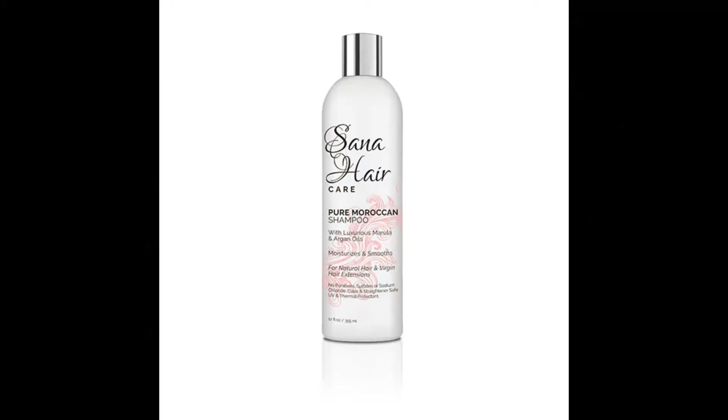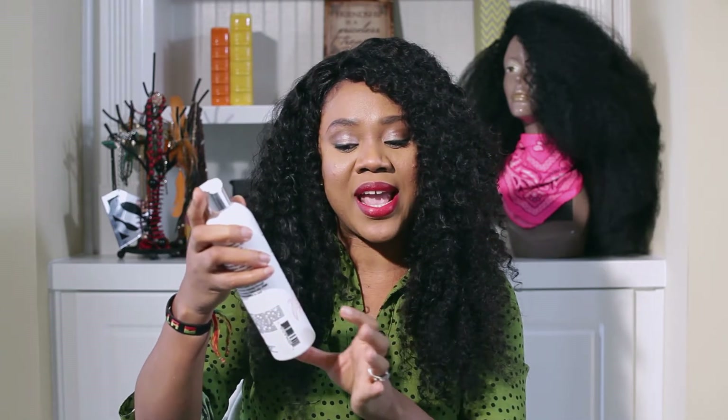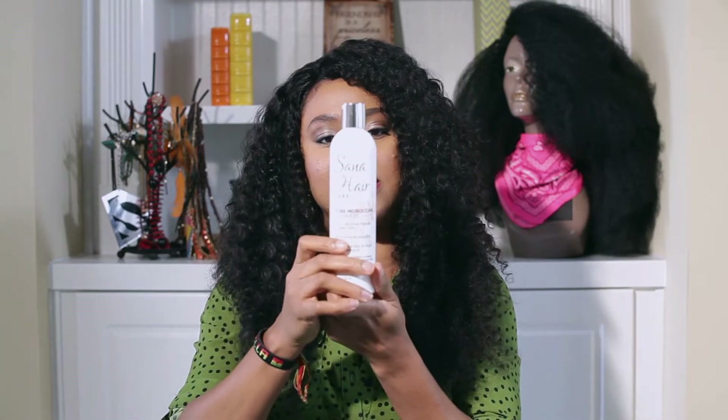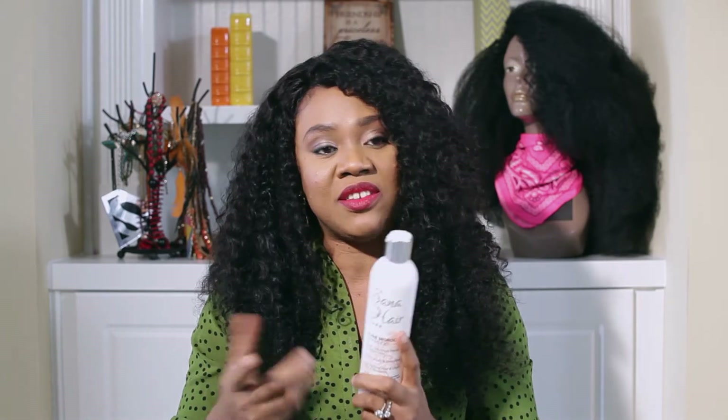I'm going to show you the products — they're amazing. First up is the shampoo. This is the Sana Hair Care Pure Moroccan Shampoo with luxurious marula and argan oils. It moisturizes and smooths for natural hair and virgin hair extensions — no parabens, sulfates, or sodium chloride, color and straightener safe, UV and thermal protectant. I'm a natural 4c now so I'm very careful with shampoos and conditioners. People have been reviewing Sana Hair Care products thinking it's just for human hair — not true.